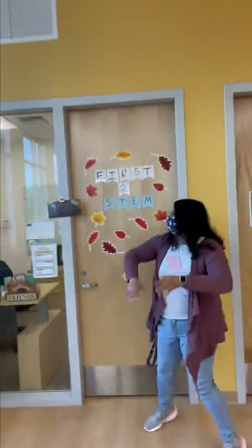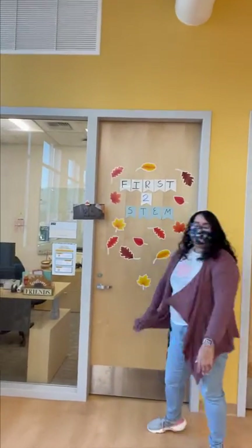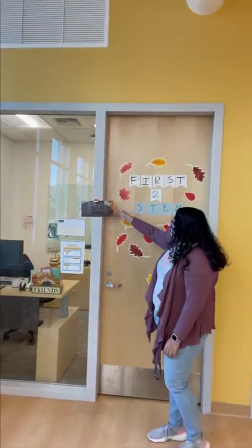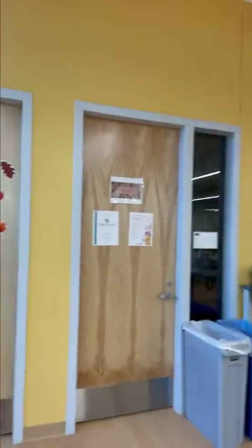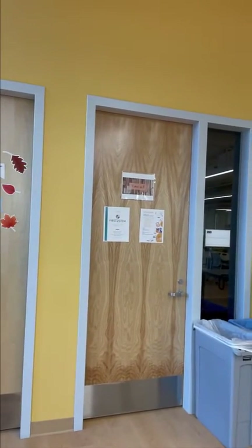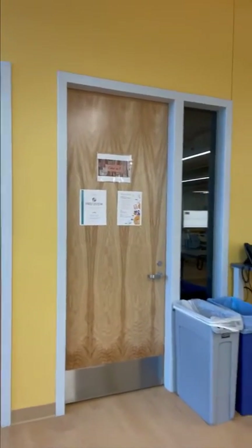This is Sarah's office — I'm always here. If I'm not here, I'll let you know, but I'm always here. This is where you can get tutoring through First to STEM, 9:30 to 2, Monday through Friday.